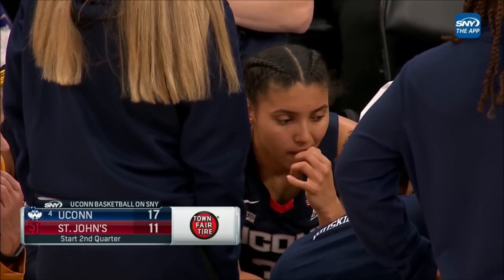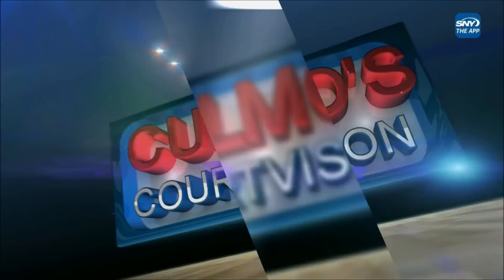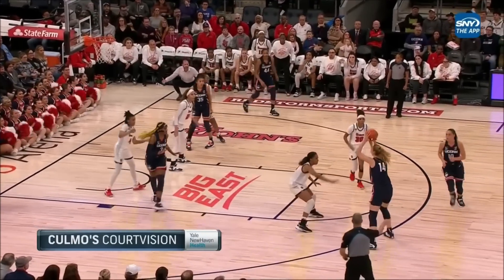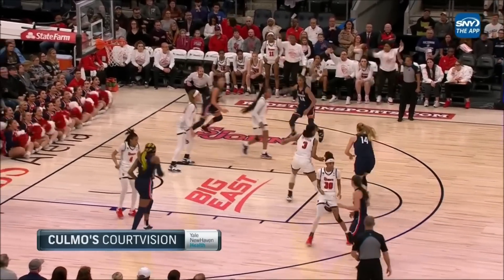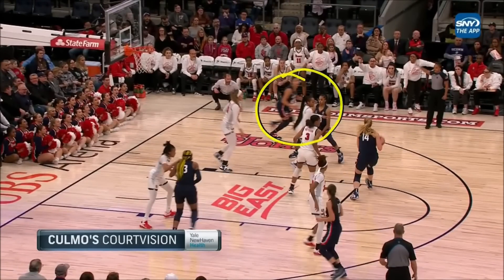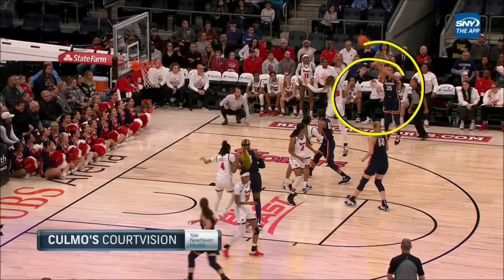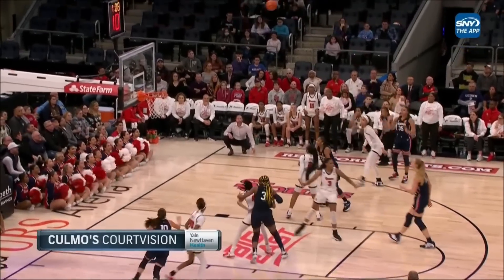Our Colombo's Court Vision, brought to you by Yale New Haven Health, makes good a color for us. This is the difference that AZ makes in an offensive sequence. Now watch here — you see that screen, a terrific screen by Aubrey Griffin. And then look at how quickly she releases that ball.